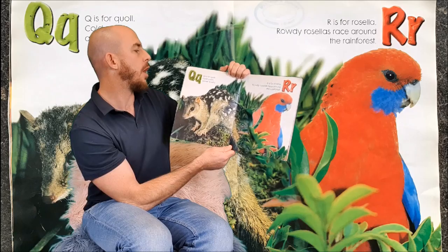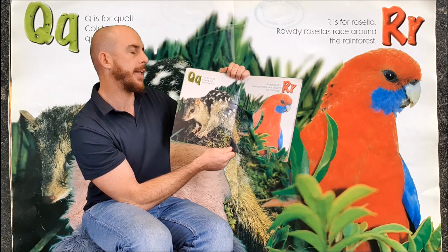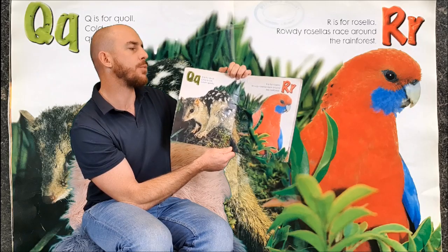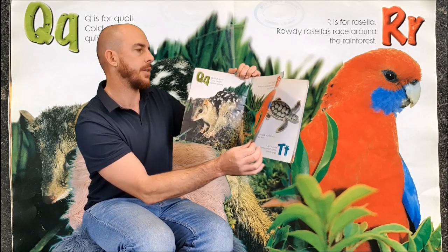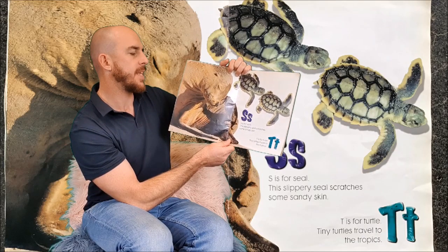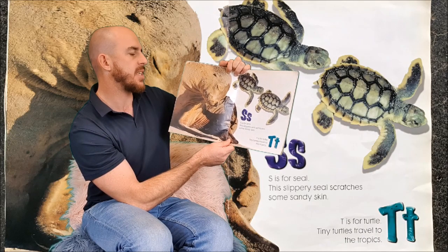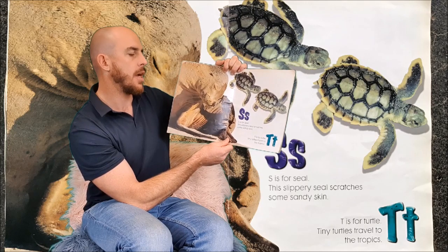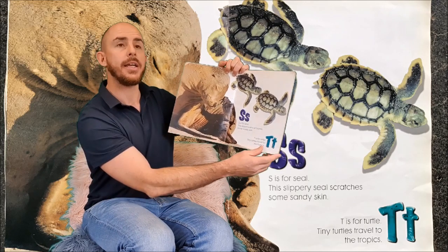Q is for Quoll. Cold quolls quiver quietly. R is for Rosella. Rowdy Rosellas race around the rainforest. S is for Seal. This slippery seal scratches some sandy skin. T is for Turtle. Tiny turtles travel to the tropics.